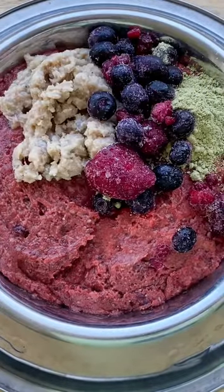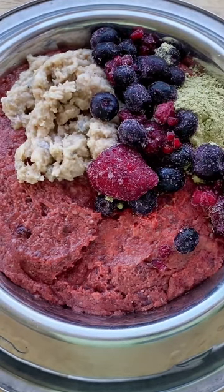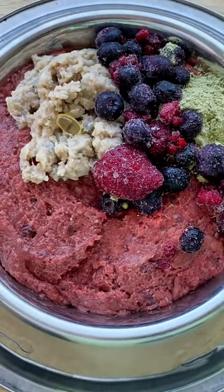Next, we'll be adding some mixed berries to get some zinc and manganese. And last but not least, we'll be adding a vitamin E supplement. If you want to feed a healthy raw diet, visit us at ironwellraw.com.